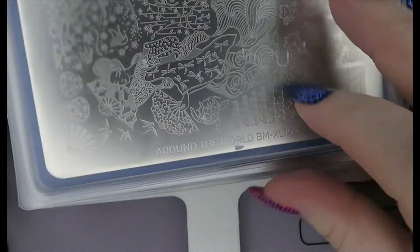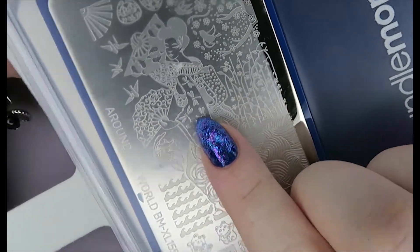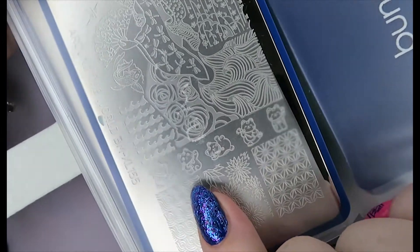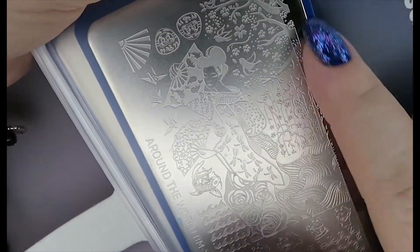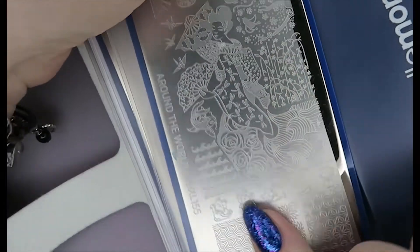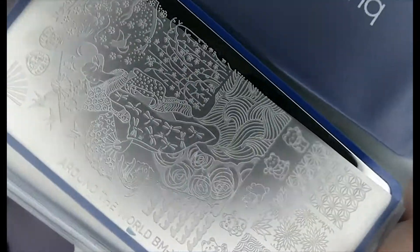Then we have Around the World from Bundle Monster — this is 155. This is a Japanese inspired plate, really pretty. It's kind of modern and ancient Japanese combined, with the blossoms, and then you've got the little waving lucky cat down here, which is cute. I really like these floral designs too.